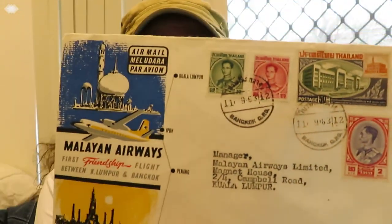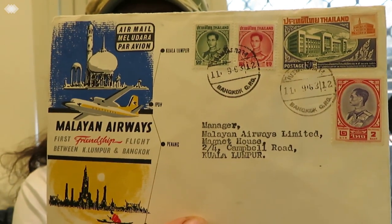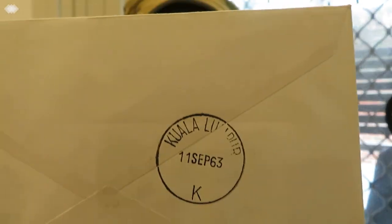This next one has 'Malayan Airways first friendship flight between Kuala Lumpur and Bangkok' on it. That looks like it was in 1963 going by the postmark. This one was sent to the manager at Malayan Airways Limited in Kuala Lumpur. It's a nice striking, colorful envelope with some nice stamps.